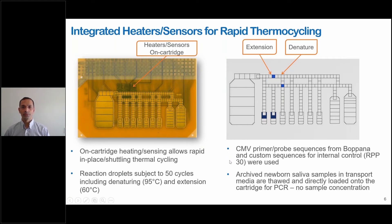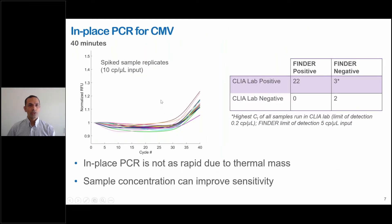All the CMV primer probes used in this work were from Dr. Bopana, and custom sequences were used for the internal control. We used archived newborn saliva samples which were in transport media, thawed and directly loaded onto the cartridge for performing PCR with no sample concentration. For in-place PCR for CMV, it took about 40 minutes. Spiked sample replicates were run on multiple cartridges with 10 copies per microliter input, and the figure here shows the PCR amplification curves from these multiple cartridges.